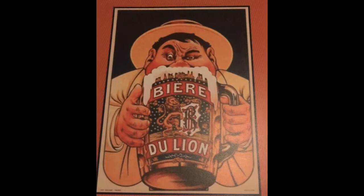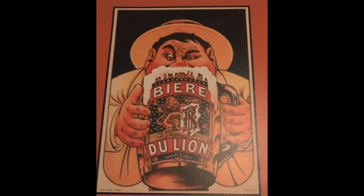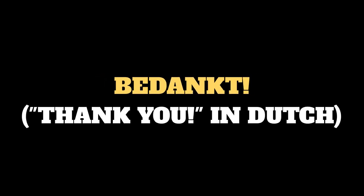Well, there you have it. We hope you've enjoyed the show. We've added some more details about Sovereign in the description below. Did you like this video? Please hit like and subscribe to our channel. We have a lot more quick tips and sharp shots about food, drink, and travel all around the world coming your way. So, bedankt! That was Dutch for thank you. Bye, everybody!